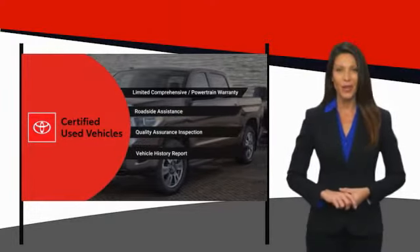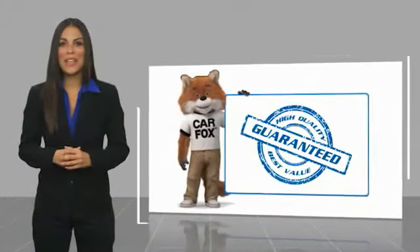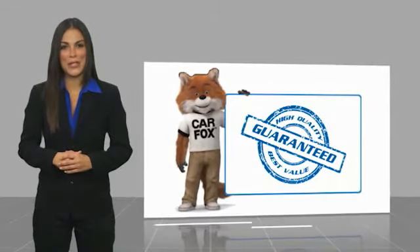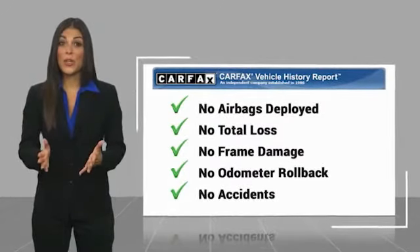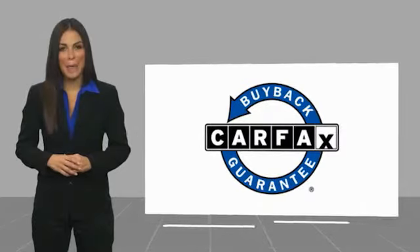It's the smart choice. Here's another high quality vehicle with a Carfax vehicle history report. Be sure to find a complimentary copy of this report online or contact the dealership. This vehicle qualifies for the Carfax buyback guarantee.